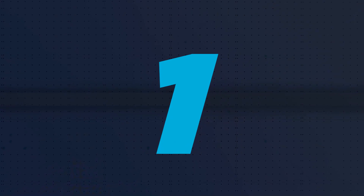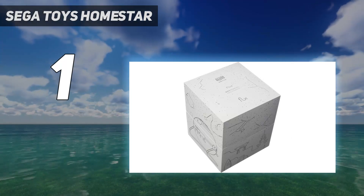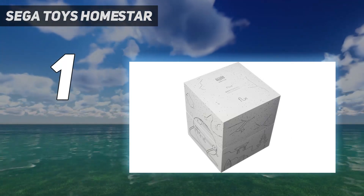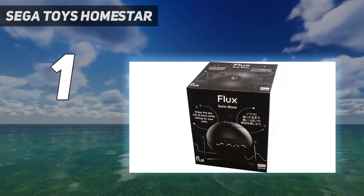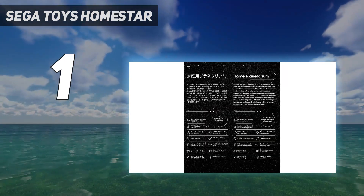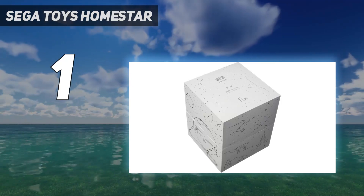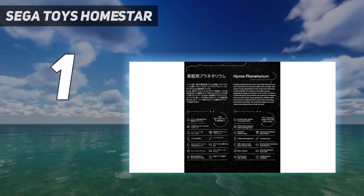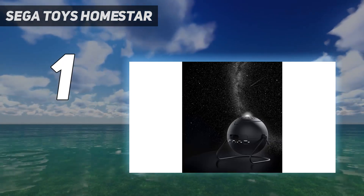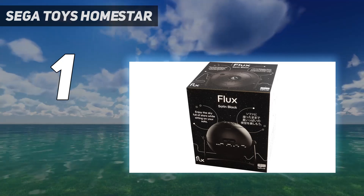And number 1: the Sega Toys Homestar Flux. After extensive testing, we can guarantee you can't find a better star projector than the Sega Toys Homestar Flux. It displays stunning and scientifically accurate views of the night sky thanks to advanced glass lenses. The views are colorful and bright enough to come out beautifully even in brighter spaces. The Sega Toys Homestar Flux truly is like having your own personal planetarium, enabling you to see up to 60,000 stars at once. It's far more expensive than many of the best out there, but you'll find few projectors that offer the same user experience. It's also tough to find, so grab it while it's in stock at one of our trusted retail partners.